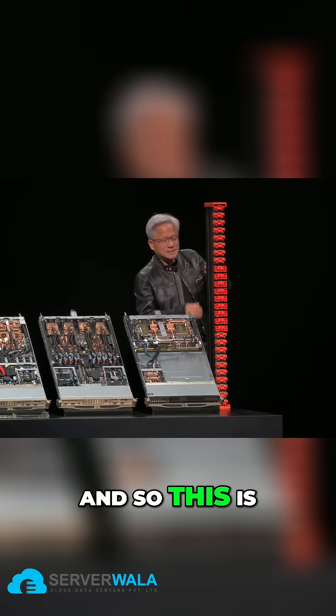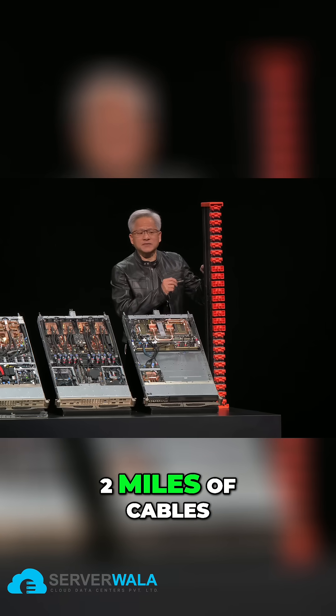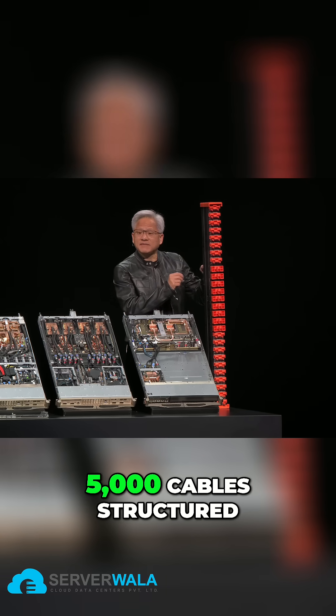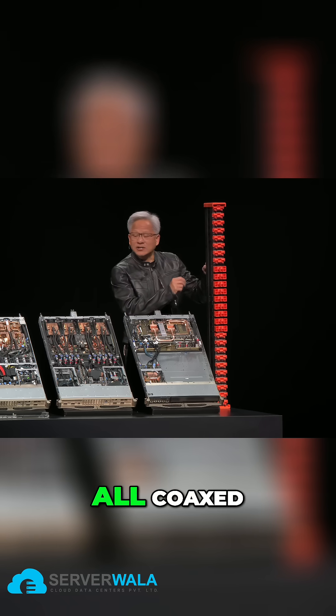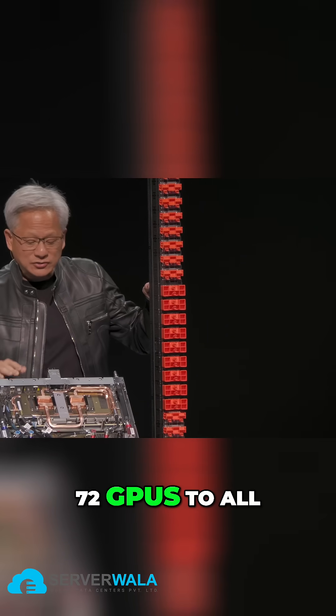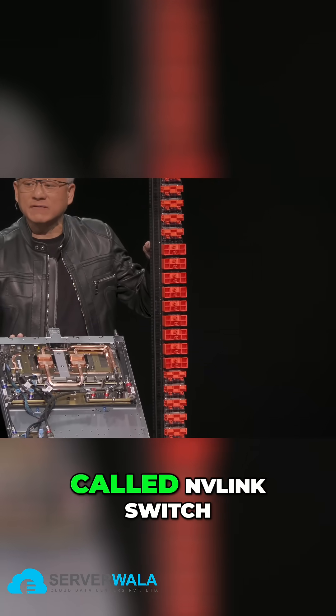This is the NVLink spine. Two miles of cables, 5,000 cables structured, all coaxed and pins matched, and it connects all 72 GPUs to all of the other 72 GPUs across this network called NVLink Switch.